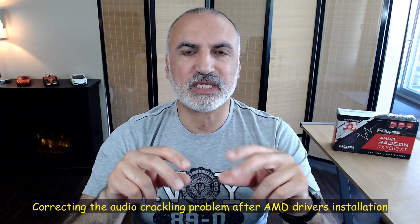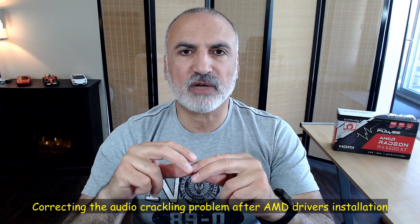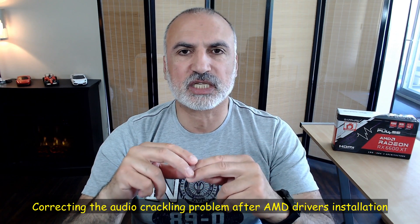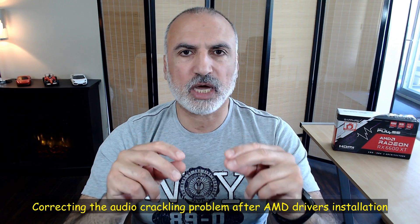It's worth noting that I faced an audio crackling problem when I installed the AMD drivers for the RX 6600 XT — this is a common problem. I resolved it by going to Windows Update and installing all the optional updates, not just the required ones, and this corrected the problem.